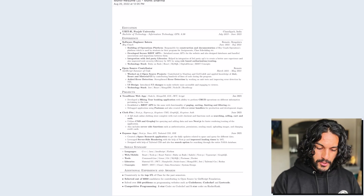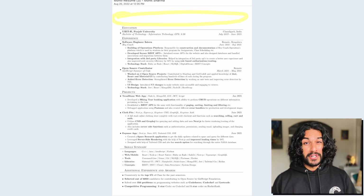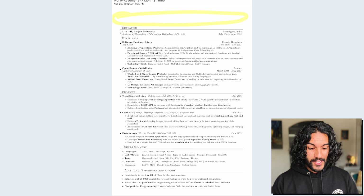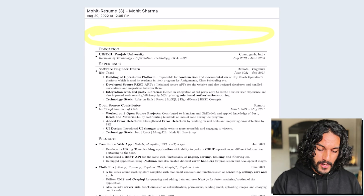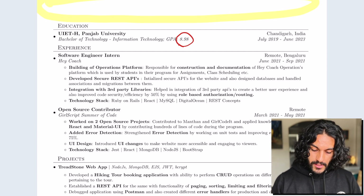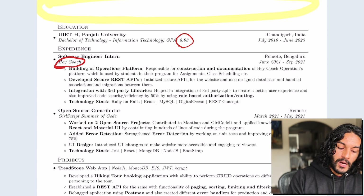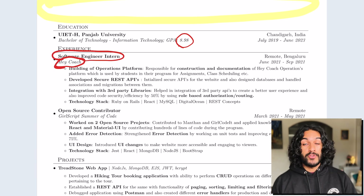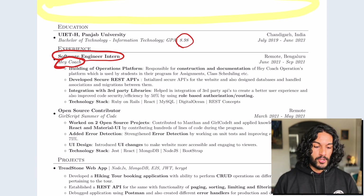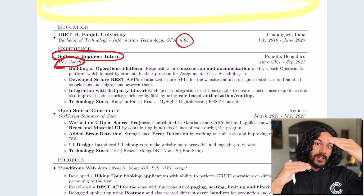Looks pretty good — I'm assuming the name is blurred out. But this seems like a pretty big heading. I don't know if you need that much space just for your name and contact info. Maybe you can save some space there. Again — what is the GPA out of? I have no idea. I like that the location is listed — Chandigarh, India. Nice. I go back and forth on which is more important to bold: the company name or the role title.